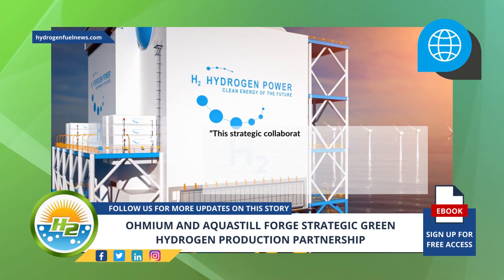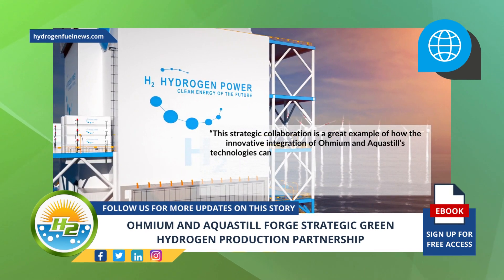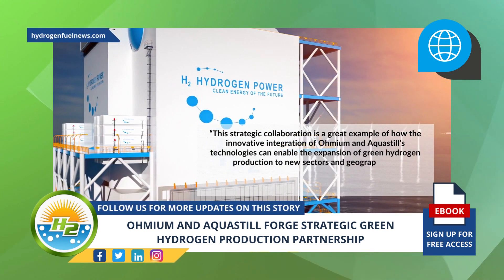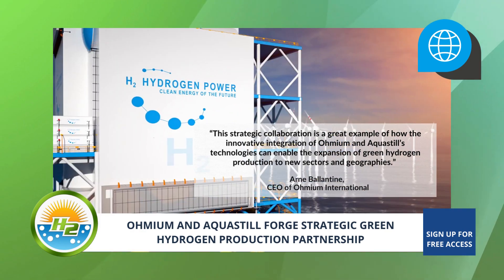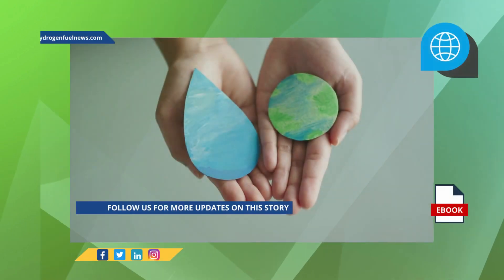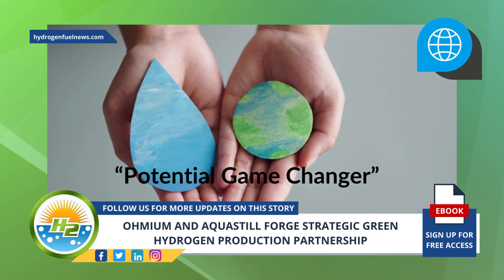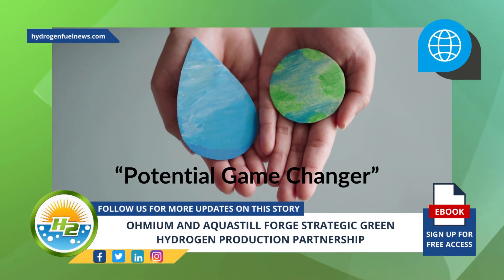This strategic collaboration is a great example of how the innovative integration of Omium and AquaStill's technologies can enable the expansion of green hydrogen production to new sectors and geographies, commented Arne Ballantin, CEO of Omium International, in the company's news release. Ballantin added that the technology could be a potential game-changer for businesses that operate in rural and coastal regions seeking to decarbonize sustainably and affordably.